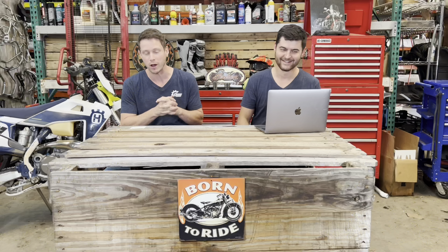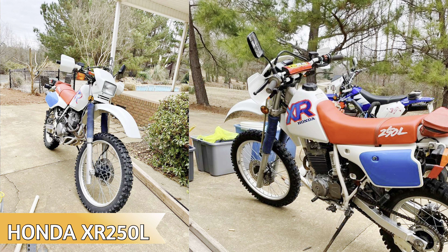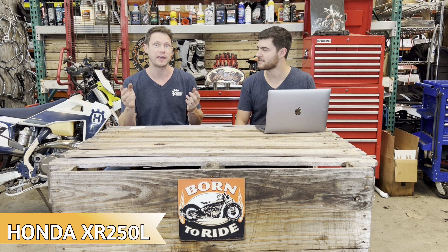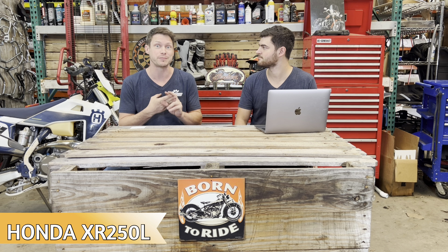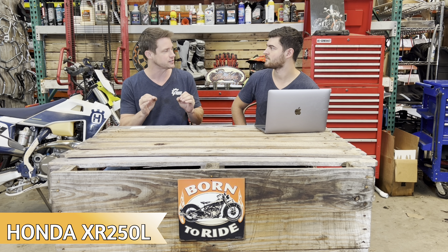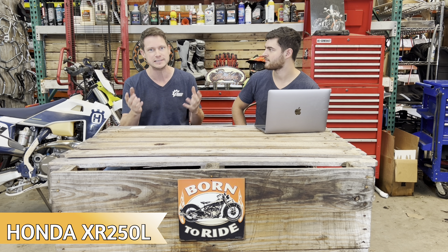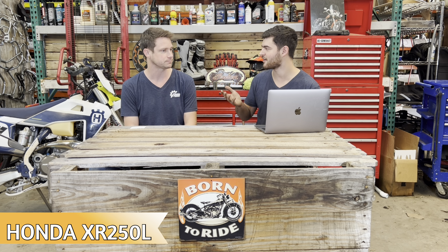Number one is going to be the XR250L. This is essentially the same bike for about 20 years. There is an L and an R model — I do recommend the L model because it comes with electric start. It's a super easy bike to work on, parts are dirt cheap, and there are forums with thousands of people to help you get it fixed. It's an excellent trail bike — not very heavy, light, and reliable.